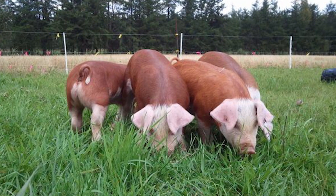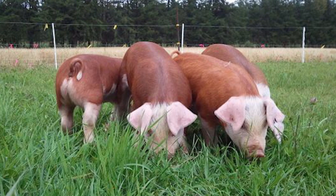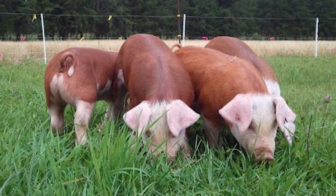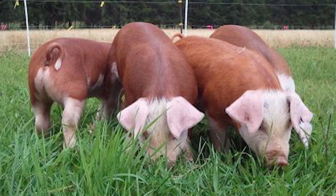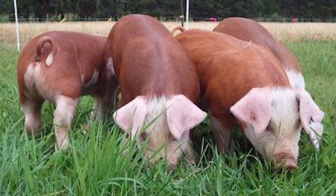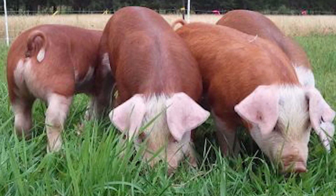The Hereford began to decline in numbers during the 1960s with the shift away from the commercial use of purebred hogs. Today, the breed population is estimated at fewer than 2,000 pigs in the United States. The characteristics of the Hereford make it a natural choice for small-scale production on farms and homesteads.